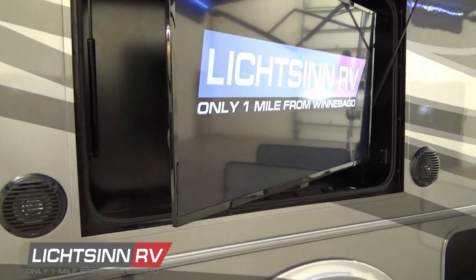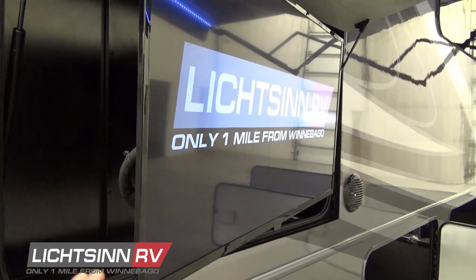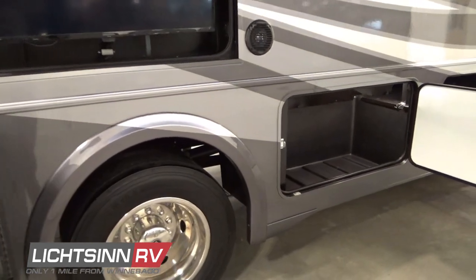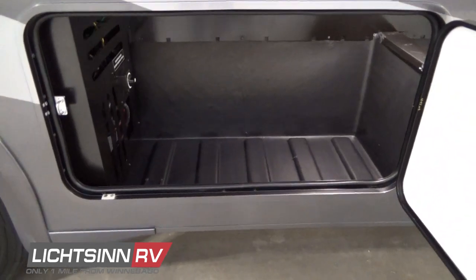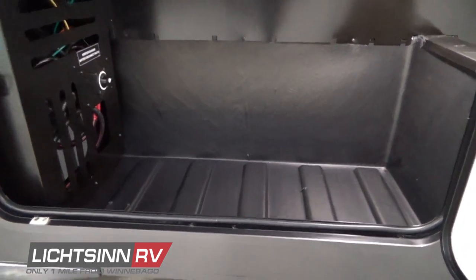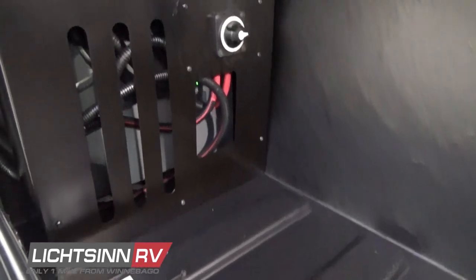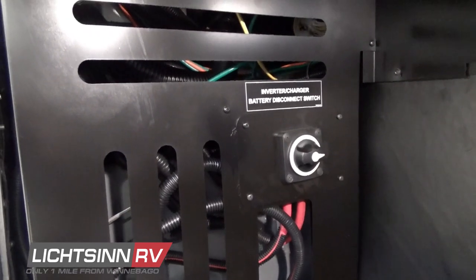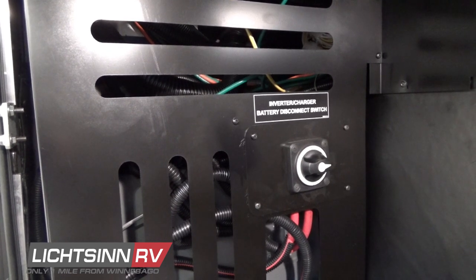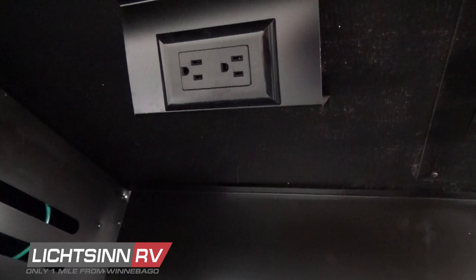The exterior entertainment center includes an articulating mount for the high-definition television so you can adjust for sun or wind angle, plus exterior speakers and a 39-inch high-definition television. Here you can see side-hung compartment doors with additional storage, and the location of the pure sine wave inverter. A marine port down towards the bottom allows you to plug an extension cord directly into that inverter — whether that be for an outside heater, a Blackstone griddle, or any other appliances you may use outside.